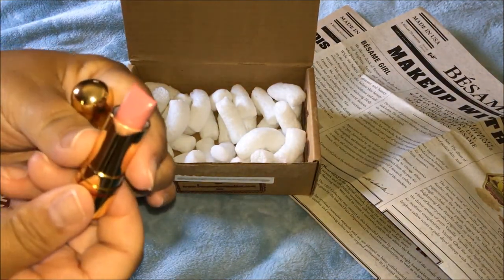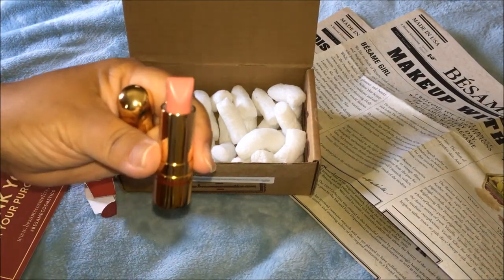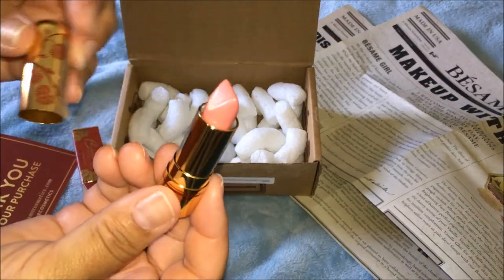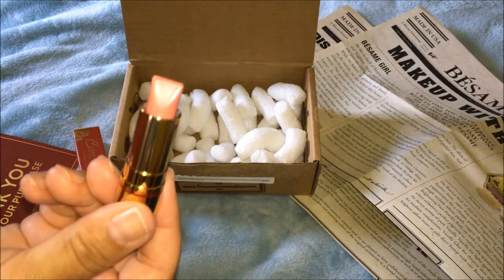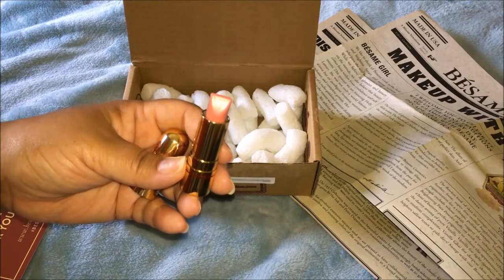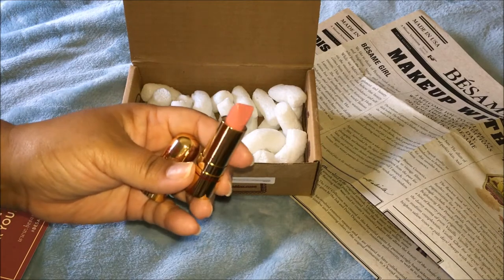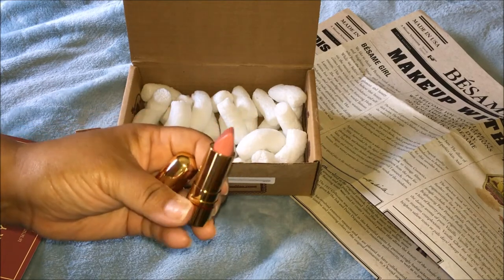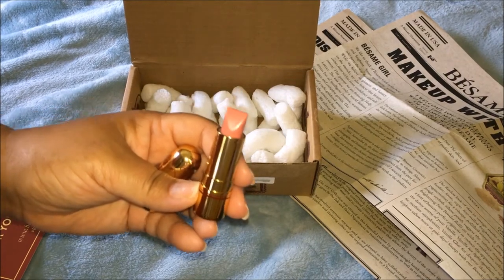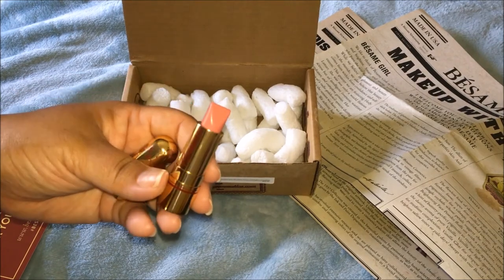So there you have it — the Portrait Pink lipstick from 1963, comes in a beautiful gold container. I'm very happy with it. Thank you so much for watching; I hope this video was beneficial if you were thinking about ordering this lip color. Please like and subscribe, and I'll see you next time!